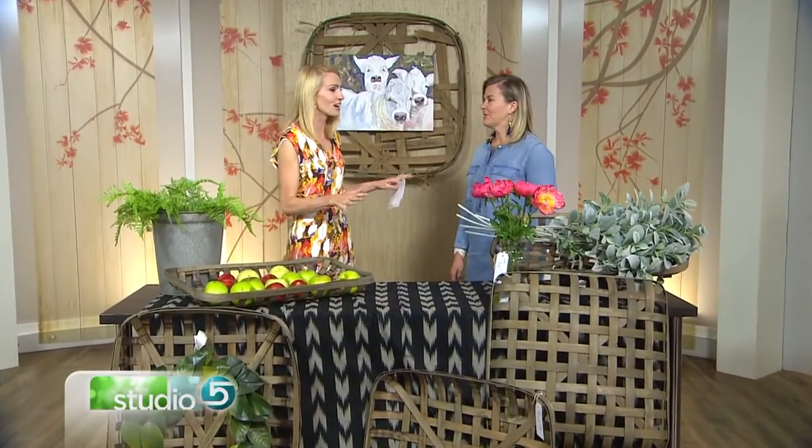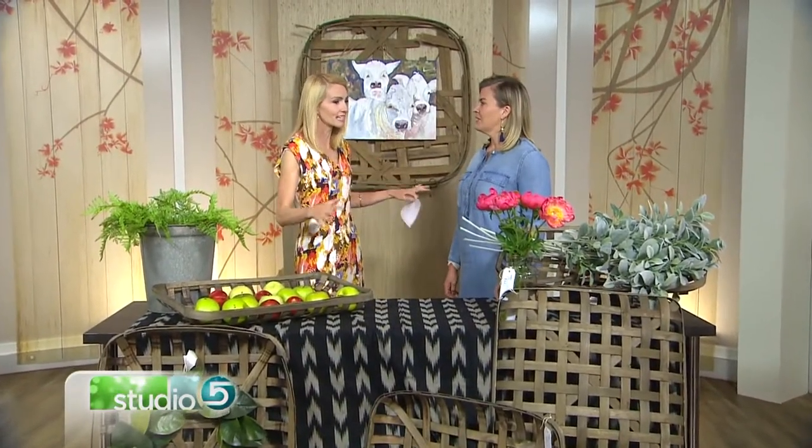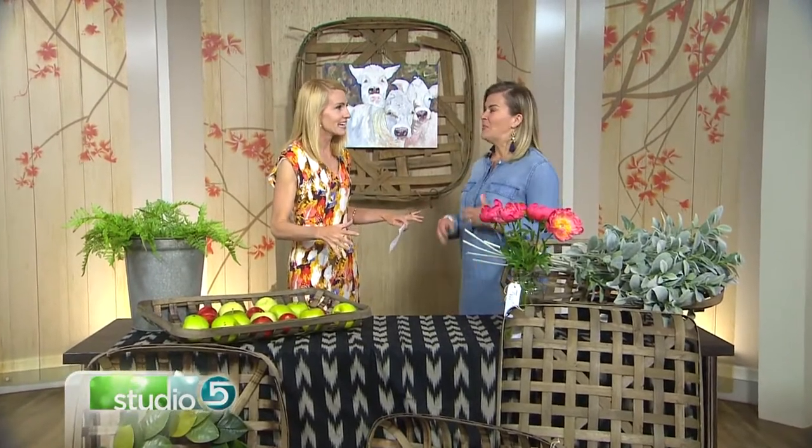Melanie Miner with the shop To Market is here to show us how she is embracing this trend. So Melanie, tell us a little bit about what is a tobacco basket. Tobacco baskets were basically baskets that hold big tobacco leaves. They originally came from Kentucky — they would put the big leaves in there and strap them up, then hang the baskets to have them dry.